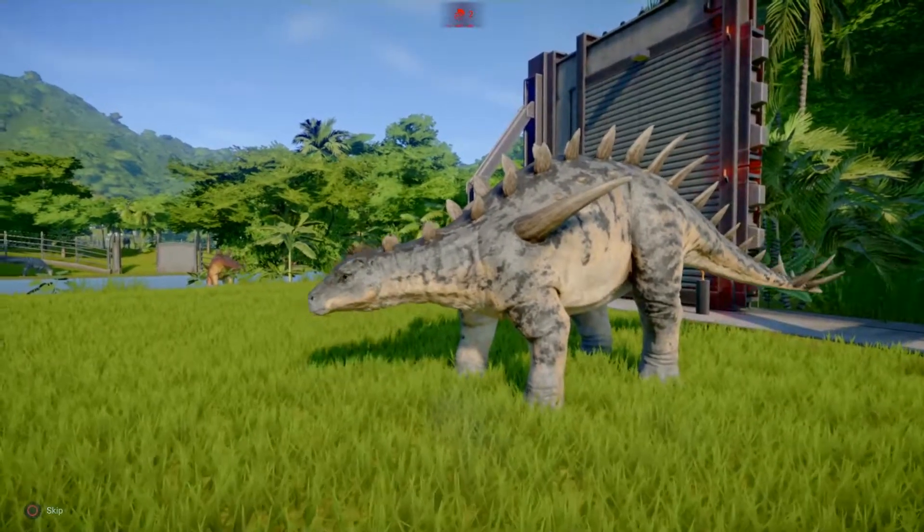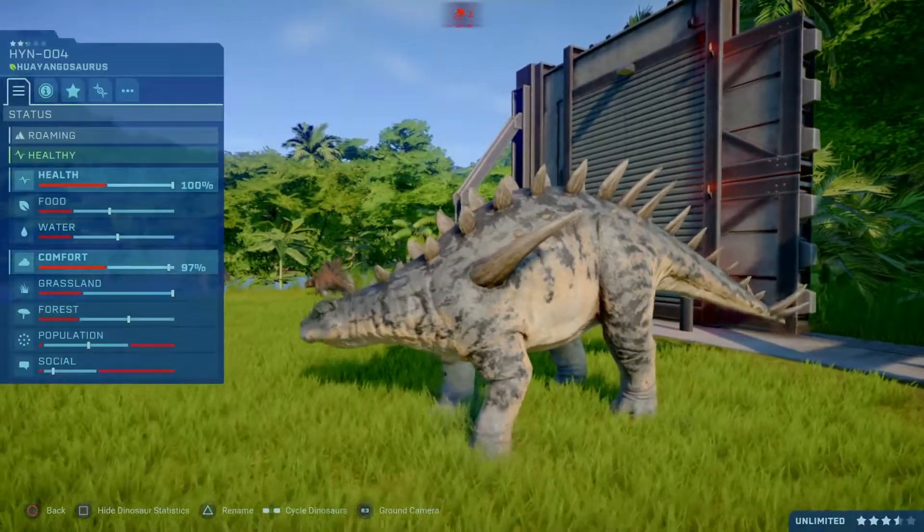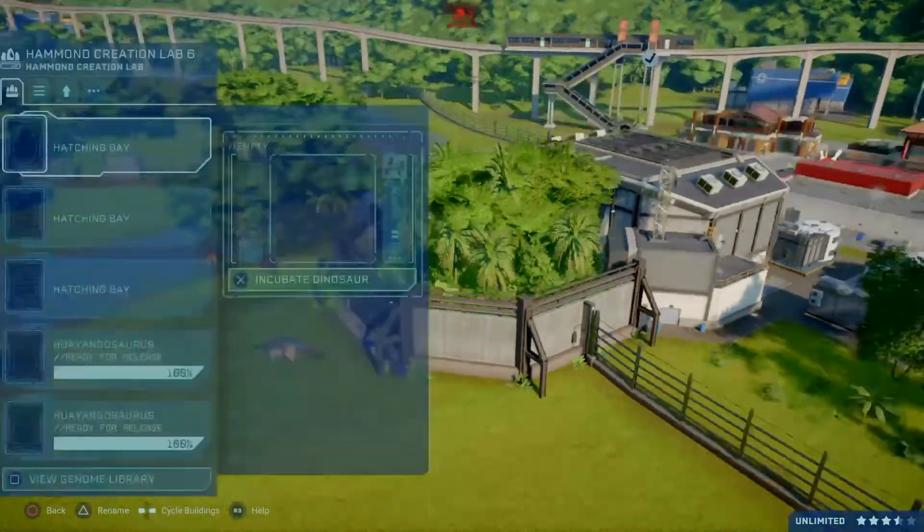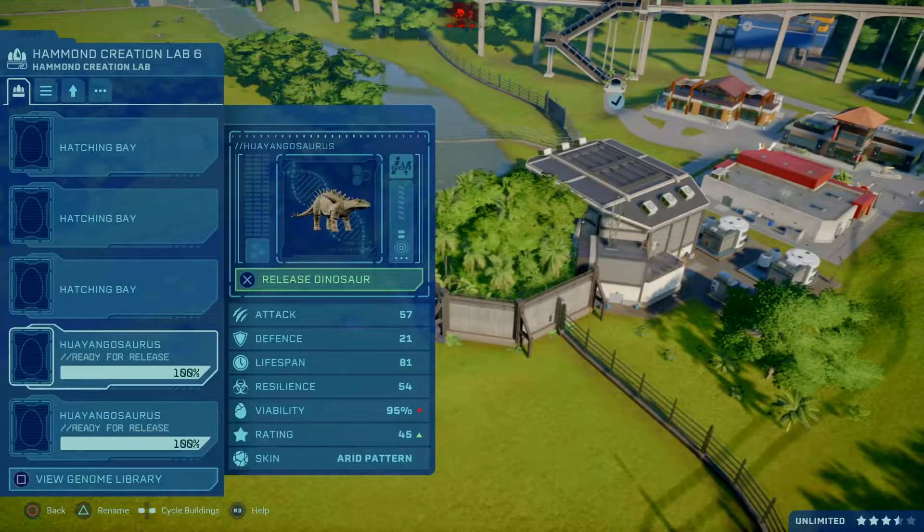I'd go with slightly blue, but like a really really light blue, closer to white, for the other pattern. But yeah, there we go. Skin number four is the arid pattern.